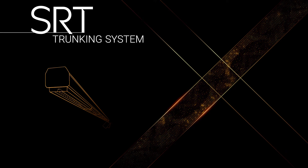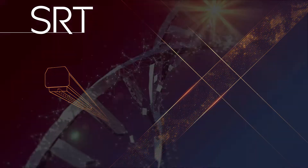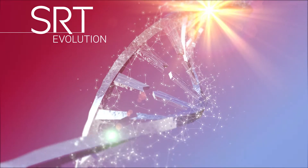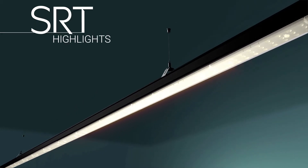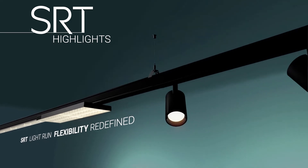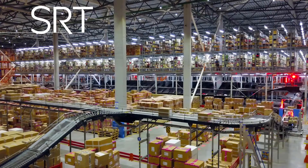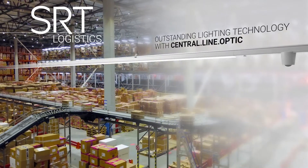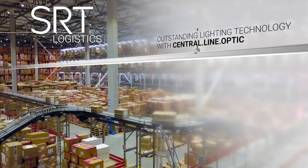The SRT trunking system — flexible, versatile, evolutionary. With the SRT trunking system, we are opening a new chapter in the development of our rapid installation systems. High lumen packages combined with long module 2250 and economic rails: the perfect light line for cost-effective solutions.